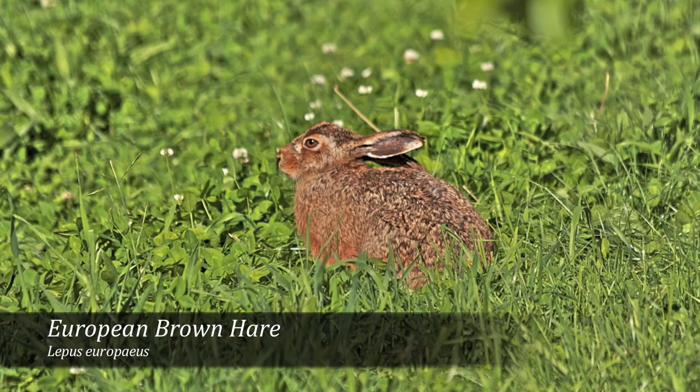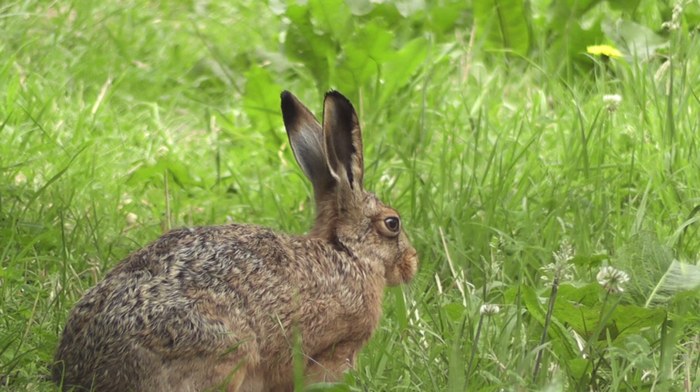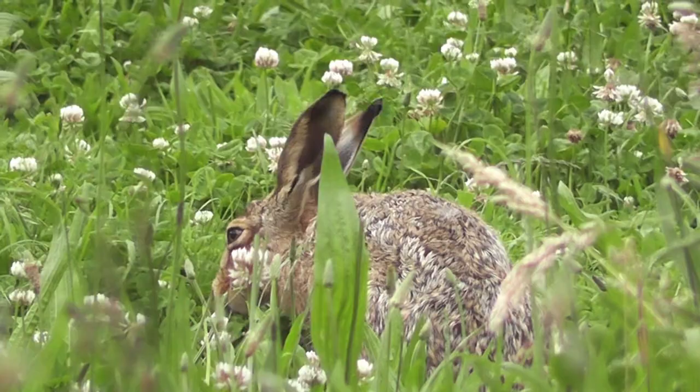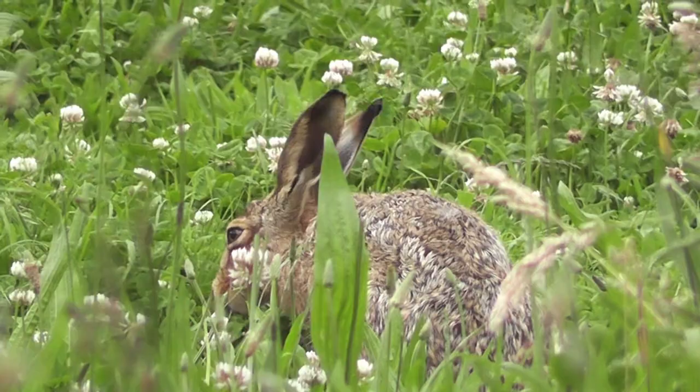The European brown hare is larger in size than the rabbit with black tipped ears and tail. The hare does not burrow like a rabbit; however it lives under shrubs and low lying bushes above ground. The hare prefers open pastures and fields such as those provided by orchards.